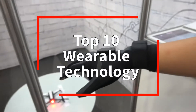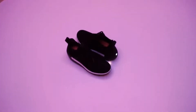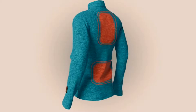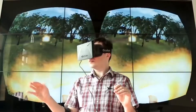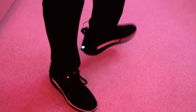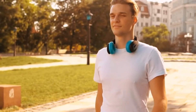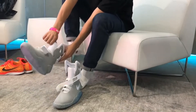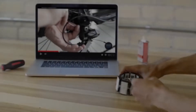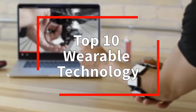Top 10 Wearable Technology. Wearable technology is a category of tech gadgets like smart watches, rings, smart clothing, head-mounted displays, and medical tech that makes your life easier by plugging in fitness, convenience, and your lifestyle to the world. These devices are not only easy to use, but affordable as well. So in this video, we are going to tell you the top 10 wearable technologies.